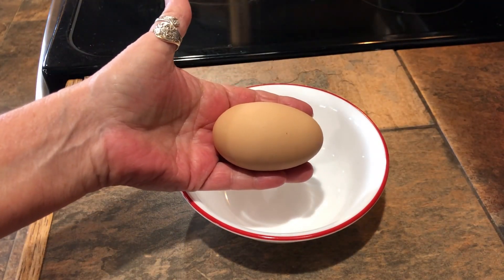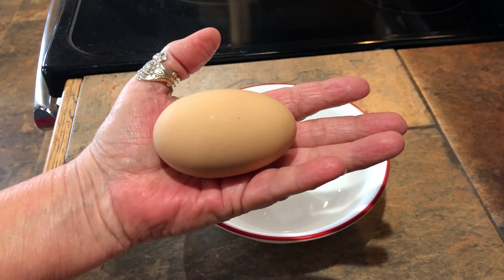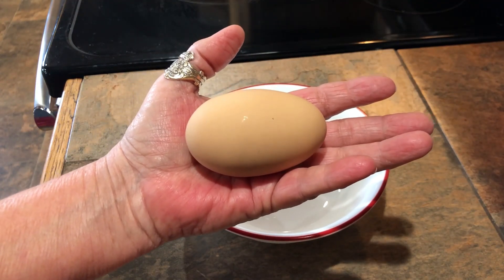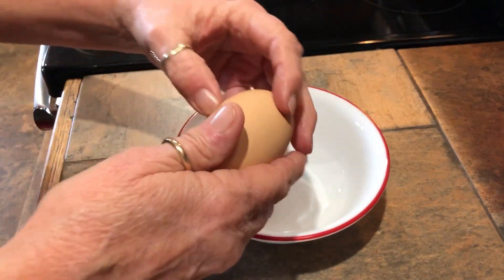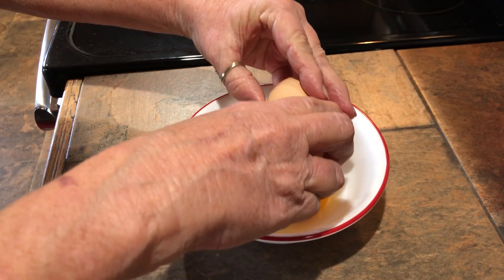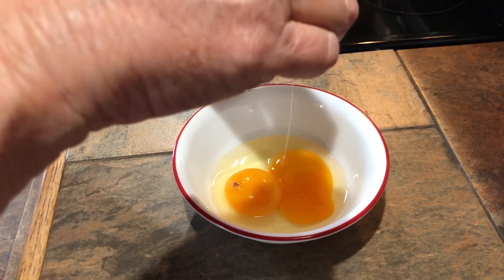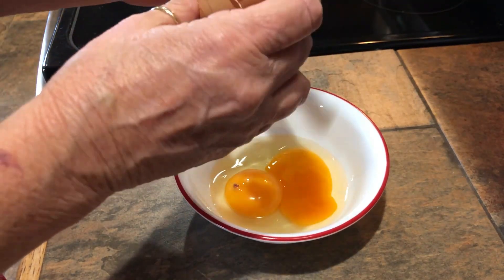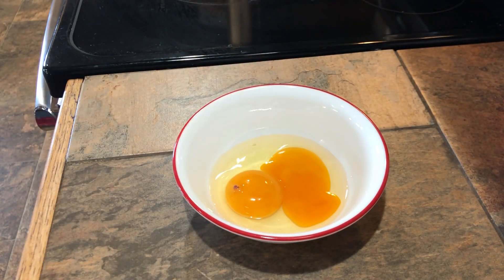Gonna crack another big egg. Let's see — two yolks. Yeah, it has two yolks. It has a meat spot in it too. There's my breakfast. One egg, two for one.